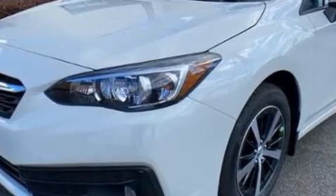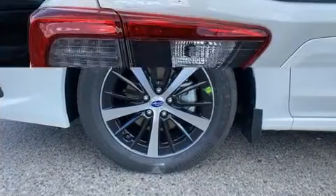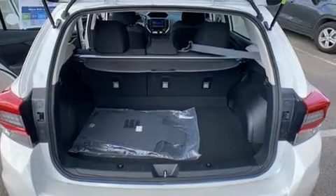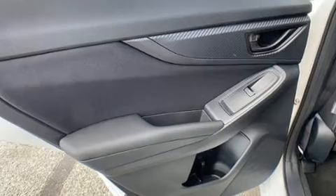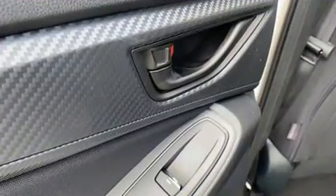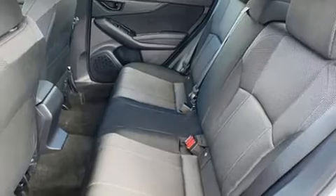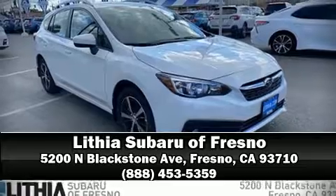Subaru ensures the safety and security of its passengers with equipment such as dual front impact airbags, head curtain airbags, traction control, brake assist, a security system, an emergency communication system, and four-wheel disc brakes with ABS. Adaptive cruise control maintains a preset distance behind the car ahead of you, simplifying highway driving and enhancing safety. Please don't hesitate to give us a call.